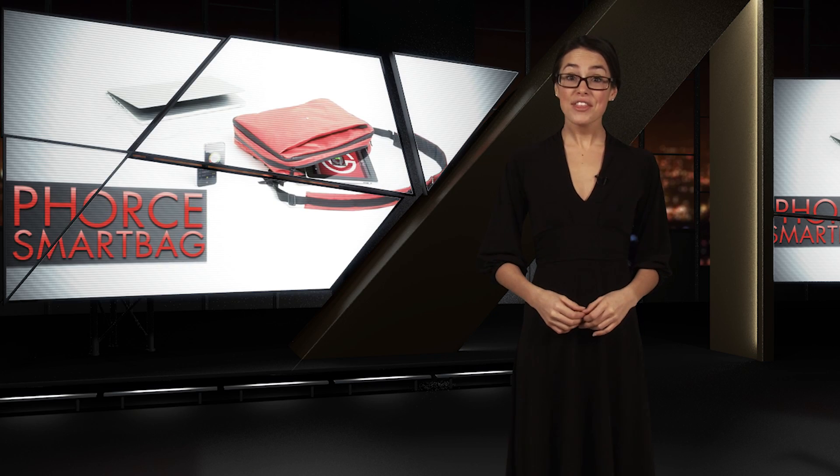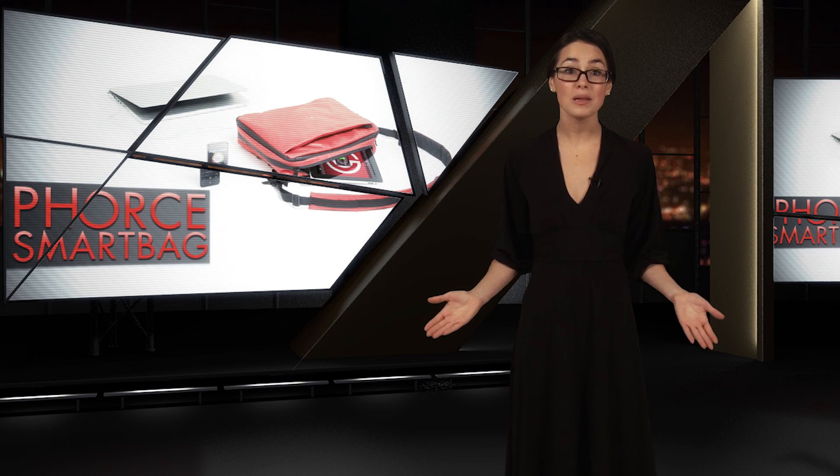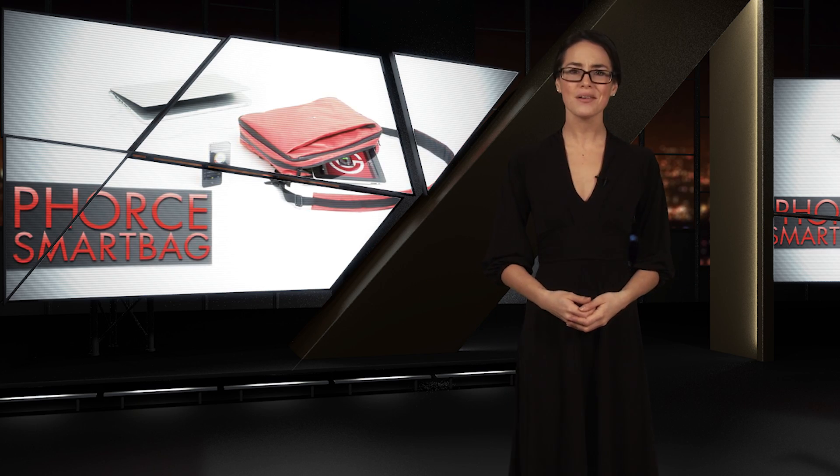Next up, everything's getting smarter these days — phones, cars, tablets. What's next? Well, it turns out it's a bag.